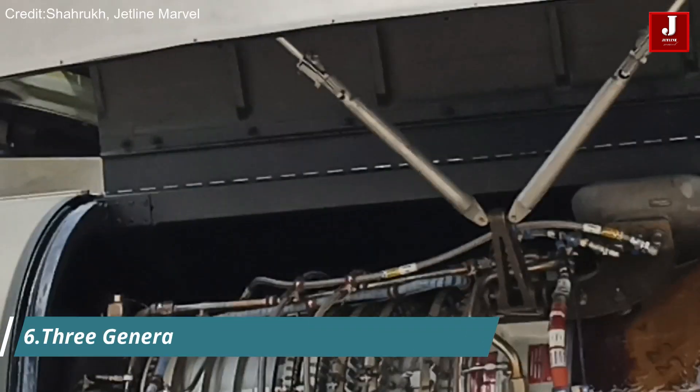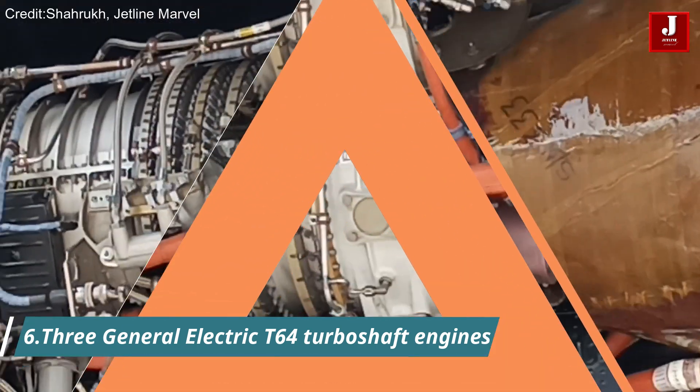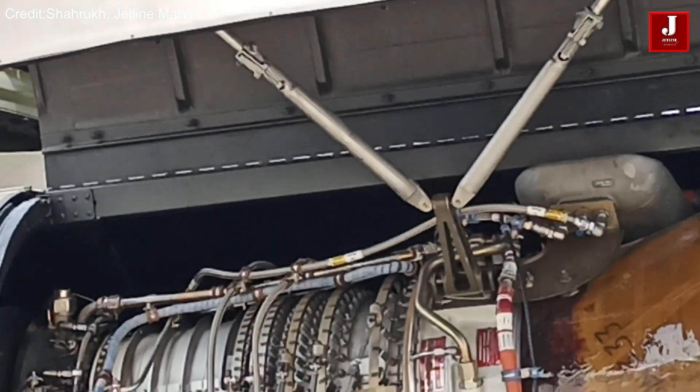The Super Stallion is powered by three General Electric T-64 turboshaft engines, which provide the helicopter with the necessary power to lift heavy loads and operate in challenging conditions.